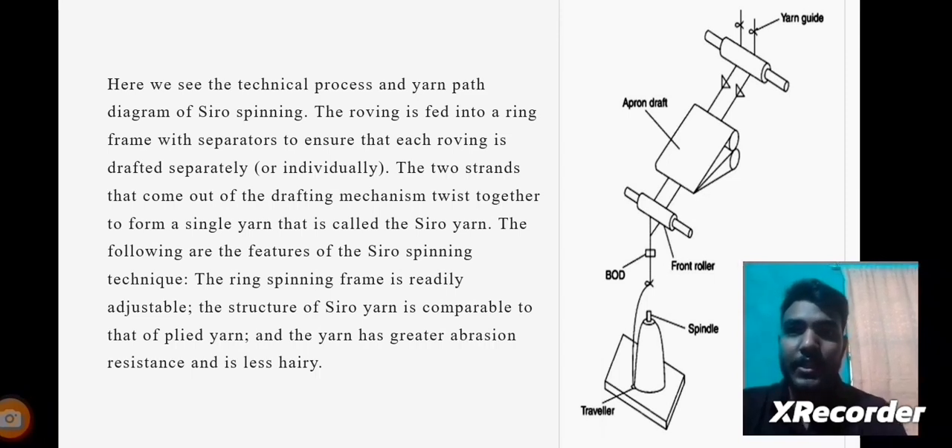In the image we can see a yarn guide through which the yarn is passing, the lower side of the yarn guides, and an apron draft through which yarn is passing. There is also a front roller, spindles, and a traveller visible.